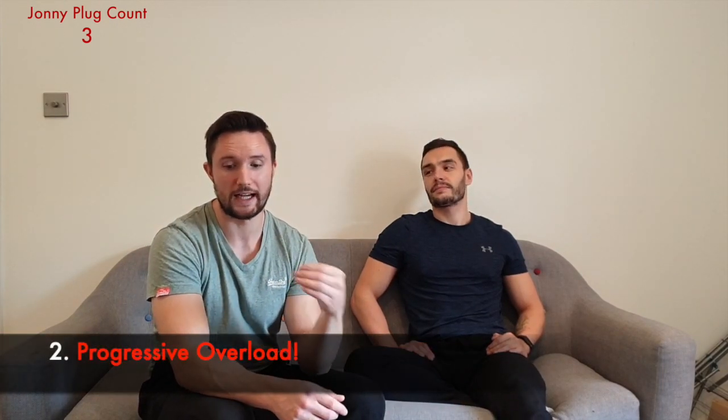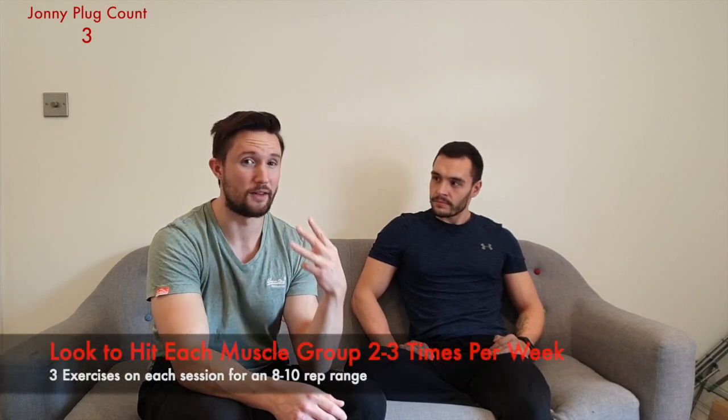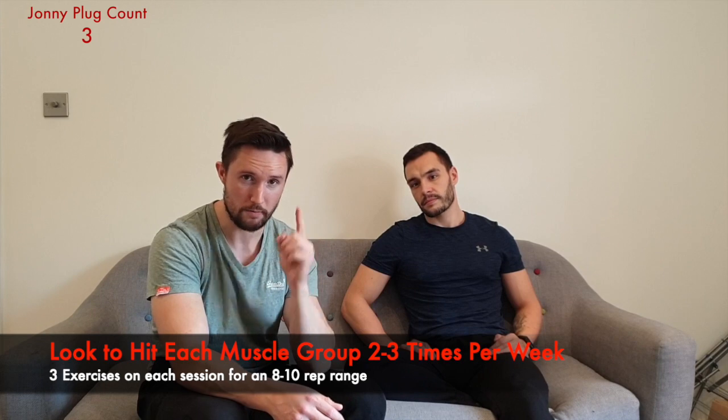Rule number two: progressive overload. When you've built that foundation of form — the first thing you should do is focus on form, especially for beginners. Make sure that you've at least got a decent form before you do progressive overload, because we don't want you to injure yourself. In the videos later on, we will show you how the form is done and how you can get onto progressive overload. That's eight to ten reps. If you've got a lagging muscle, you can do exercises twice a week on the same muscle, and if you're really lagging, three times a week. There's no perfect routine — there's the one that works best for you.